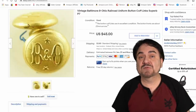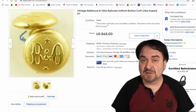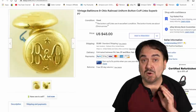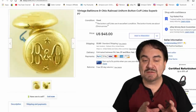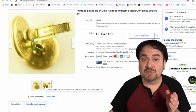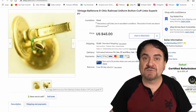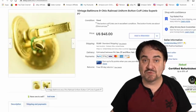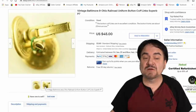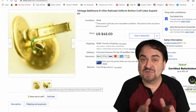Cufflinks are another area I'm heavy into. I buy men's cufflinks and tie clips. This is a cufflink set for the B&O Baltimore and Ohio Railroad line. I bought a whole bag of different railroad-related cufflinks for $15 total. This one sold for $40 on its own, and I've sold another for $30. Out of that $15 investment, I still have like 30 more pairs to go. If sales stay the way they are, we're going to make over $1,000 just on that $15 investment.